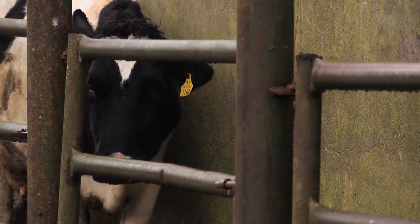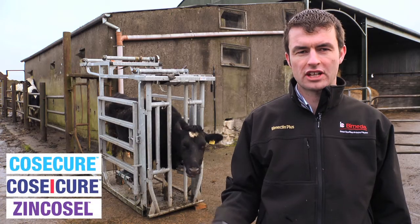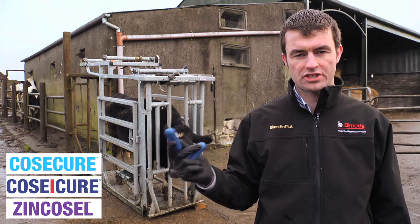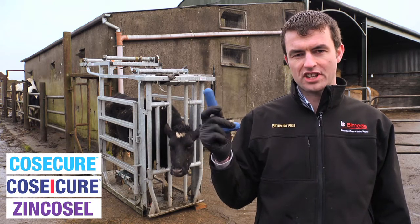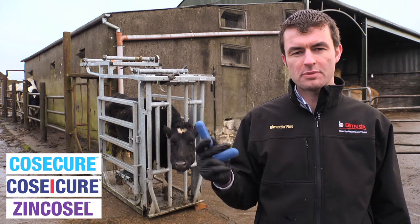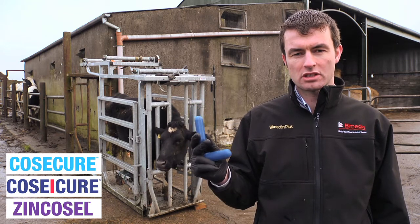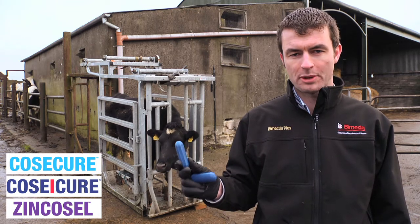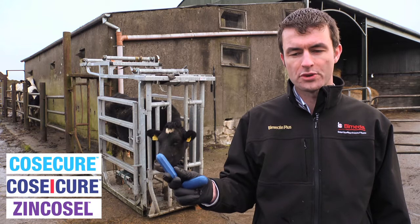Biomedia soluble glass boluses are an efficient way to get trace elements into your animals. However, like all good jobs, preparation is the key. Because these boluses are soluble glass boluses, it is important to heat them up before use. The night before use is best to take them out of the foil and the plastic and place them in a container overnight to let them warm to room temperature.